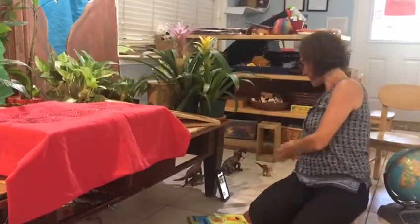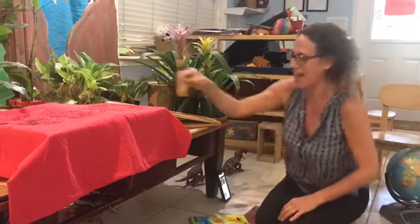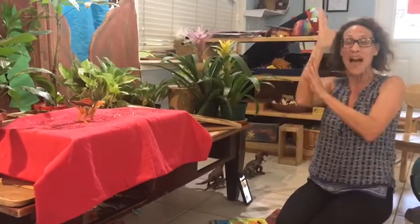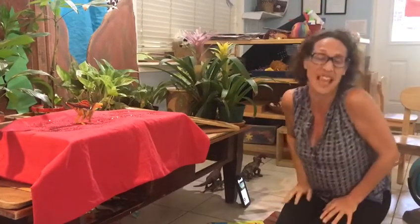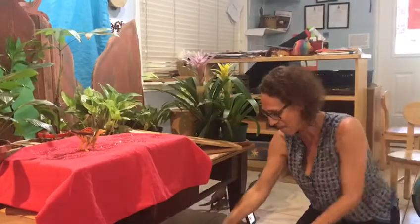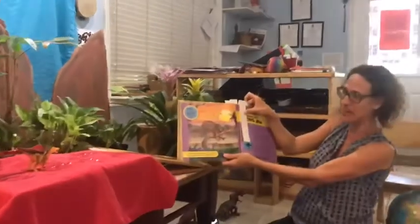Who's next on our catwalk is Spinosaurus. Spinosaurus had such a long spine — the spine was over 7 feet tall, and it often used its spine to swim like a sail when it would be hunting for fish in the sea. Spinosaurus, I wish I had a sail attached to my back. You are amazing. Take a look at Spinosaurus.